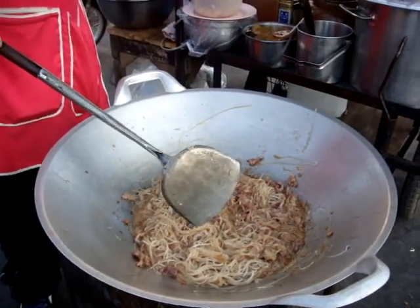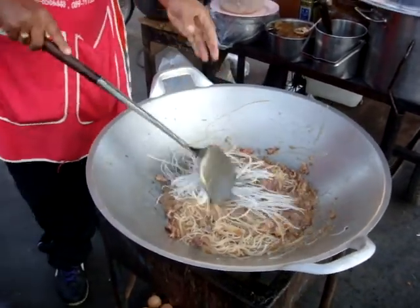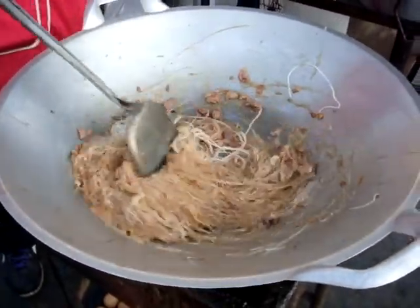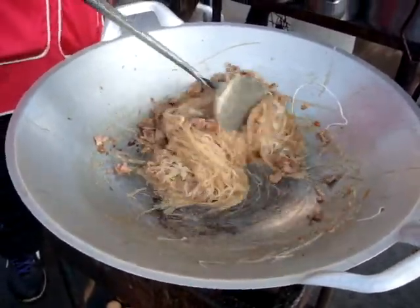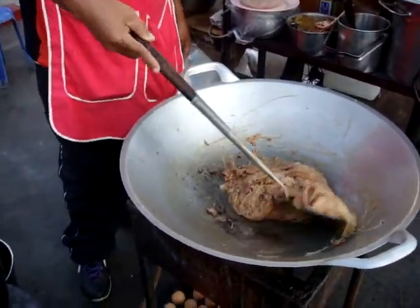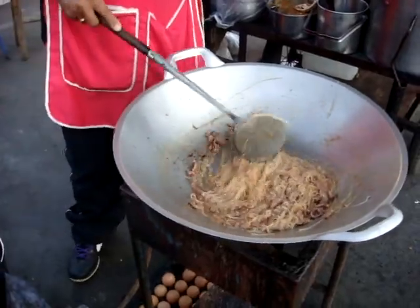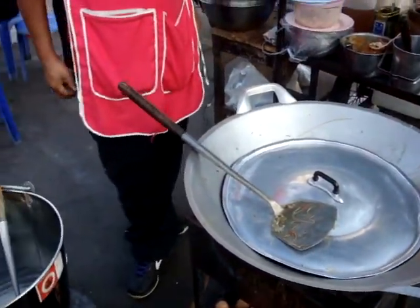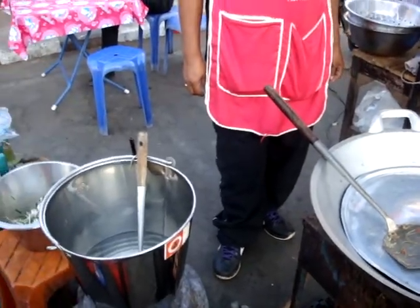It looks like we'll have some pad thai and then go to the market. Pretty good. So what's in there, Ballon? Pork, bean sauce, sugar, soya sauce - so pork, bean sauce, soya, sugar, lemon juice.